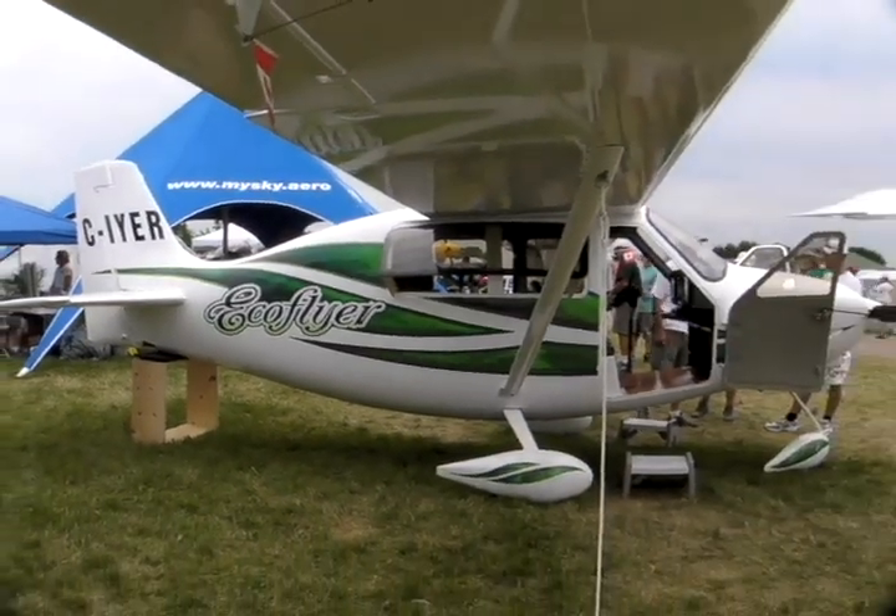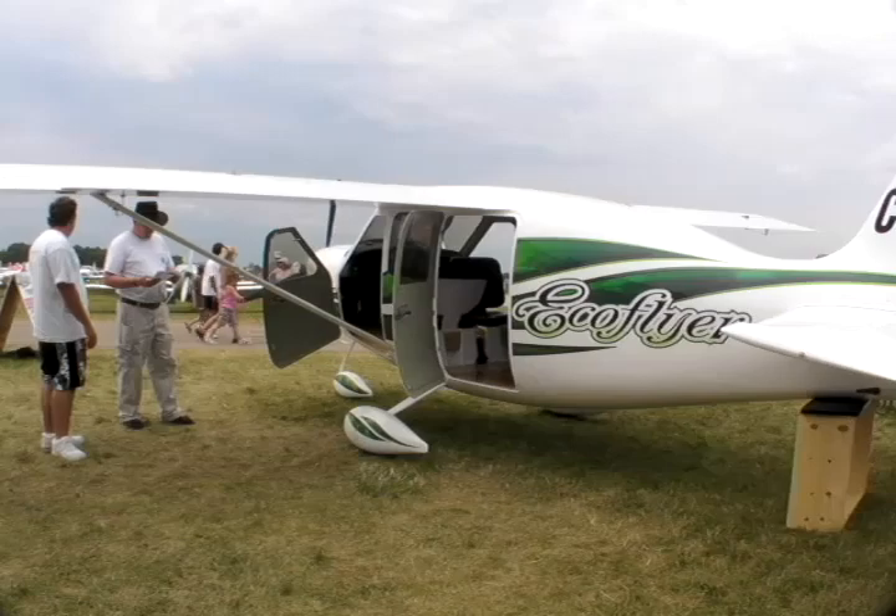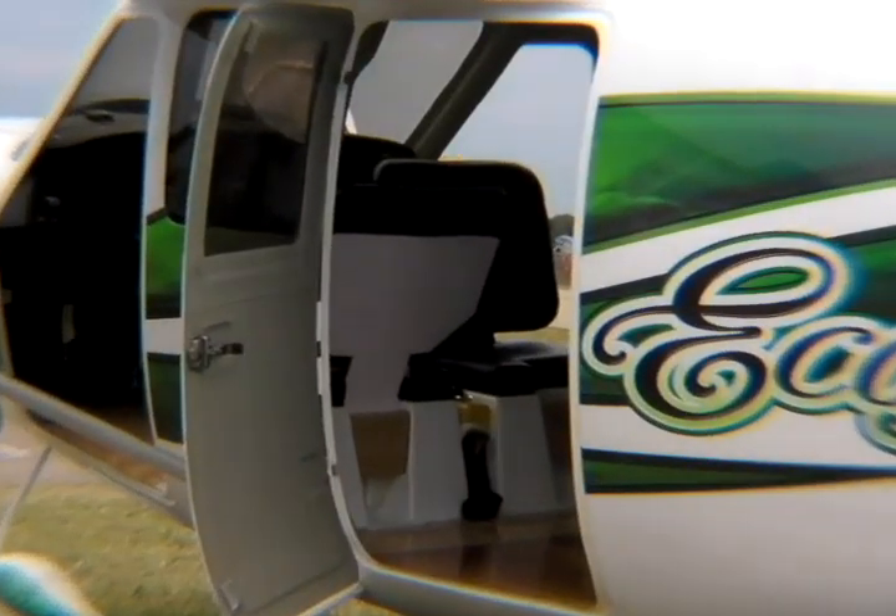Definitely the size of it — it's a big airplane for this category. In Canada it's registered as an advanced ultralight, which is more restrictive than here. So we had quite a challenge to build a big airplane and still respect the LSA rule and advanced ultralight rule to make sure the empty weight was low to give some useful load. We succeeded pretty well with 750 pounds empty weight, which left 600 pounds of useful load with 30 gallons of fuel.